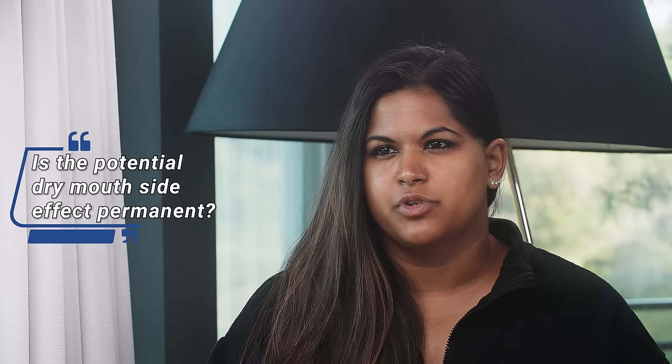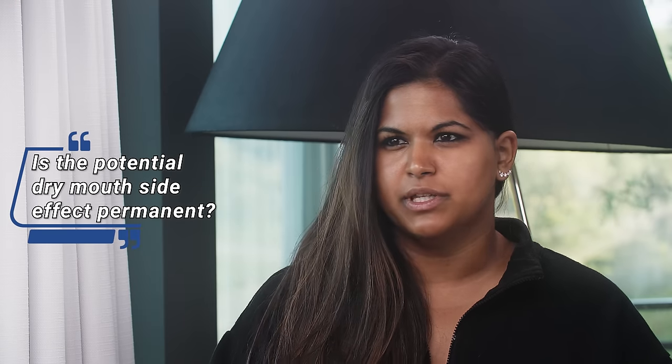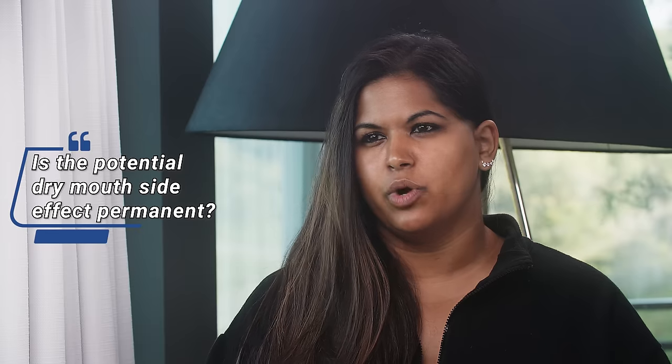You mentioned the side effect of dry mouth — is that permanent or just temporary while they're having treatment? I think it could be permanent. I don't have enough experience; we've probably only treated about 20 patients with this medicine to know if it slowly improves over time, but it certainly can linger after treatment has been completed.